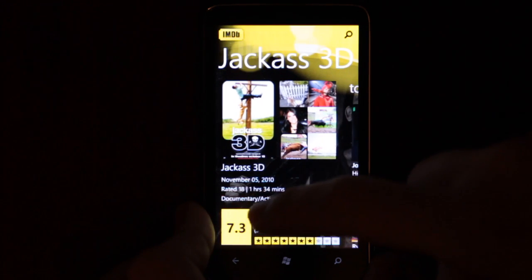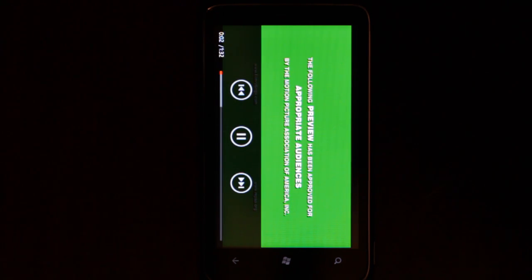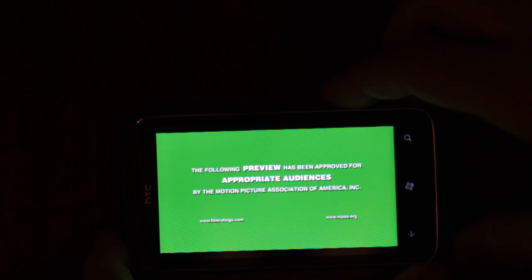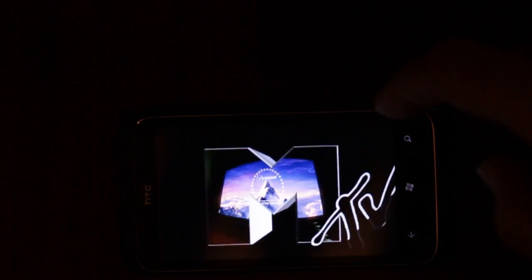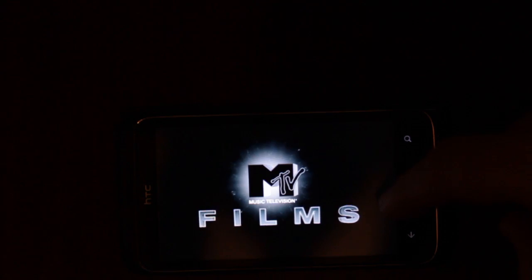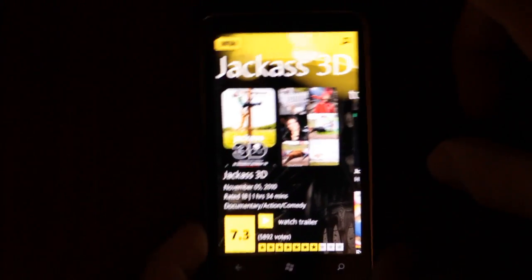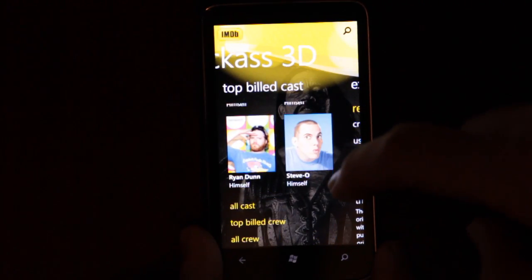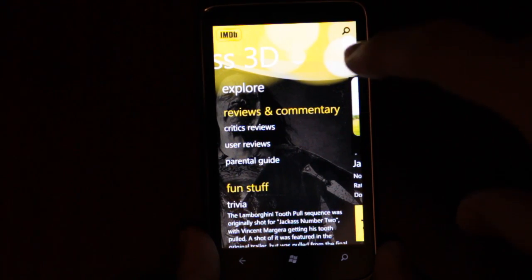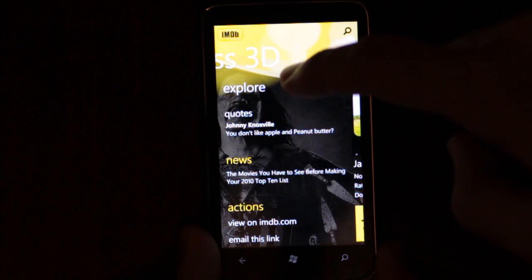I can see we can watch the trailer — will this launch in the application? Indeed it will. Okay, let's go back. We have the top cast, all the crew and so on. We can see reviews, commentary, trivia. It really is the website in a very, very pretty application.